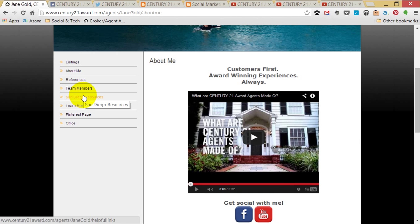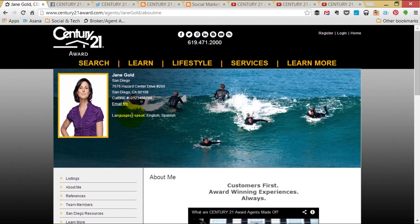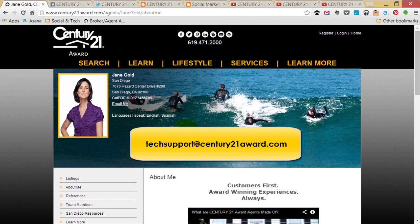I look forward to seeing the rest of what you do to customize your website. Remember you can reach out to us for assistance at any time by emailing techsupport at century21award.com.